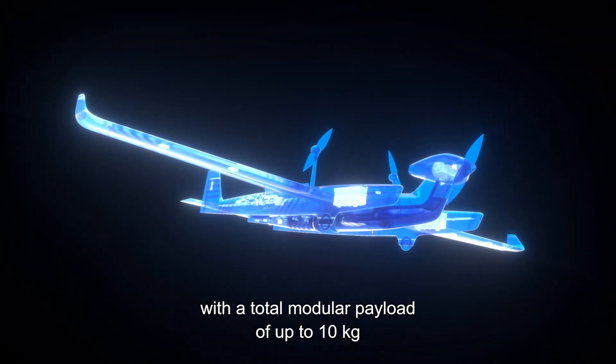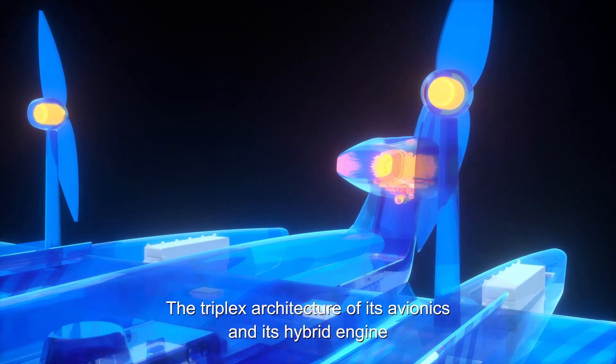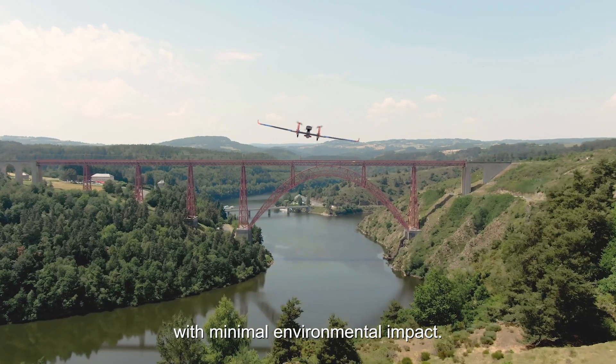With a total modular payload of up to 10 kilograms to carry out its missions, the triplex architecture of its avionics and its hybrid engine provide it with reliability, stealth, and autonomy with minimal environmental impact.